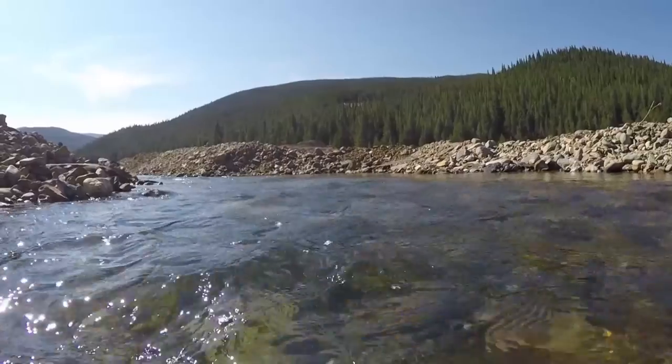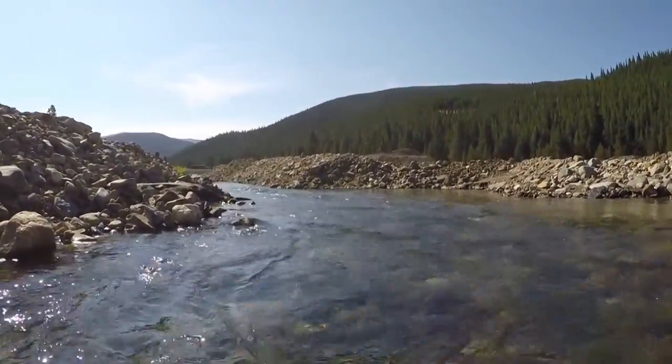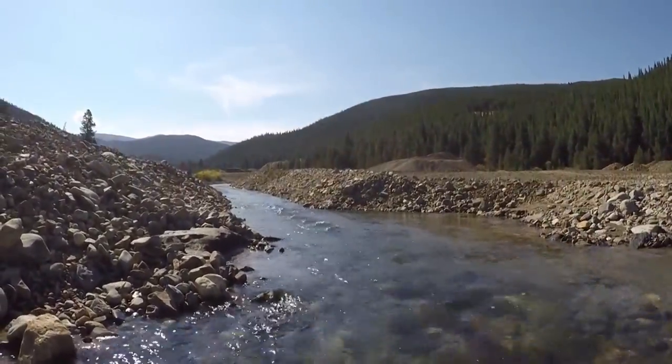The plan for the future is to allow for fisheries to be in here. We know that brook trout like this environment. We've actually seen some trout in here already that have found their way up some of the diversions, but the goal isn't to have fish in here right this second — though they're finding their way.